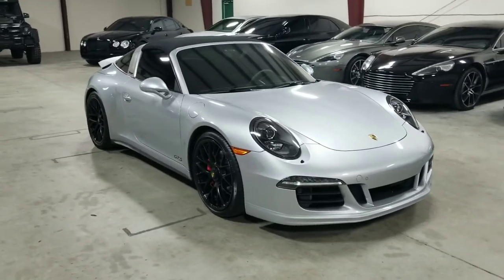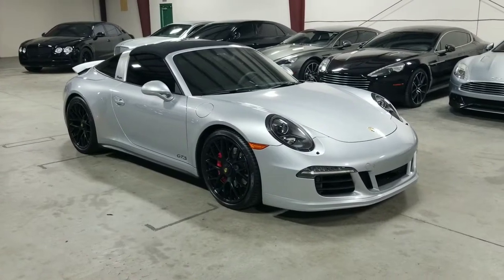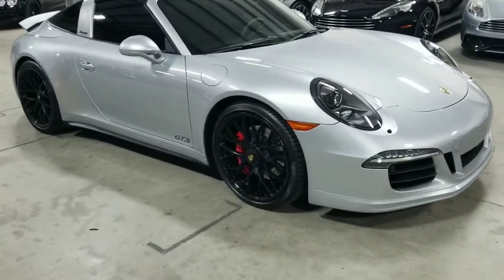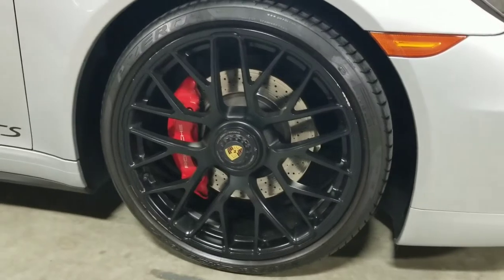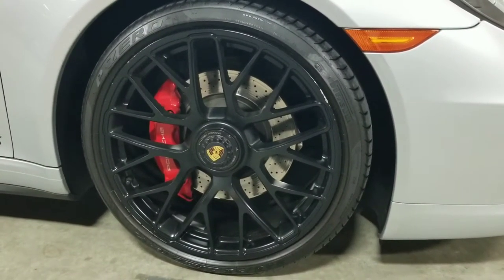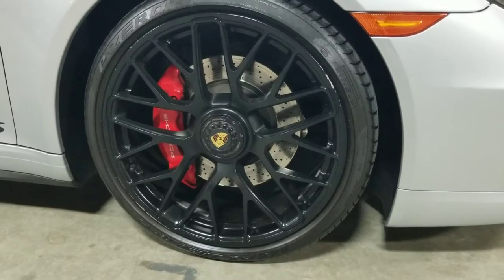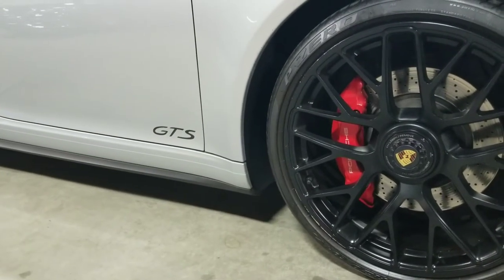That includes the GTS interior package, as well as the 7-speed Porsche PDK automatic transmission, just to name a few. Starting here at the side, we have these very nice looking 20-inch Porsche center locking wheels finished in matte black. You can see the vented and slotted disc brakes, as well as the red Porsche brake calipers. And right next to that you can see the GTS decal on the side.